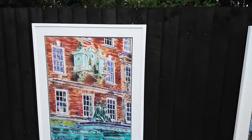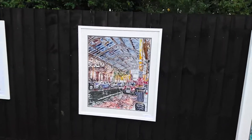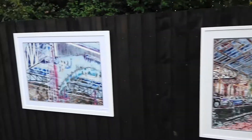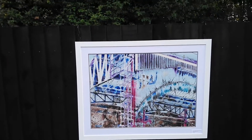Fortnum and Mason. Marylebone Station. This one's Marylebone Station as well, but this one's called The Adventure Begins.